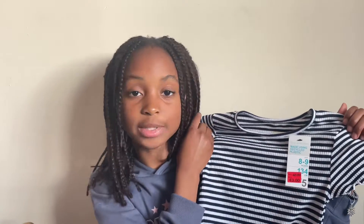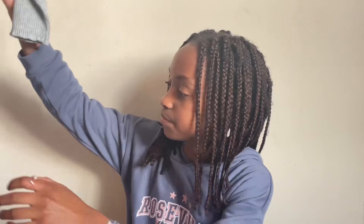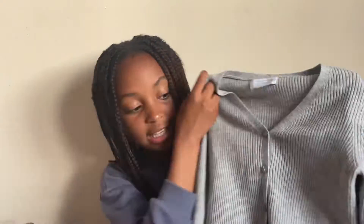Next I have this crop top that is also from Pennies, and this is a crop top and a jumper also from Pennies. This one would go nicely with my jeans, and this one is another one from Pennies.